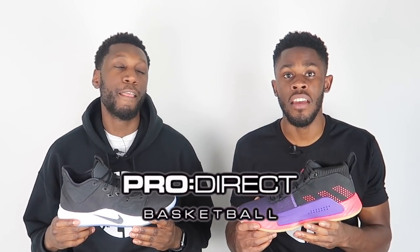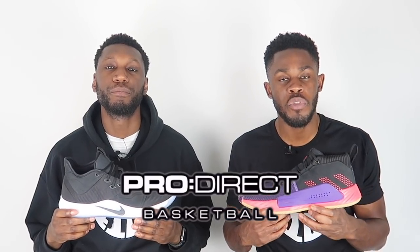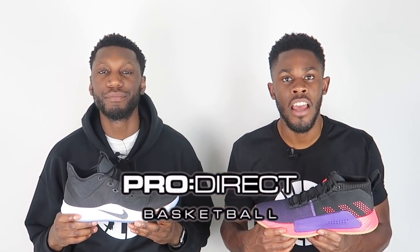If you would like your pair of either the PG3s or the Dame 5s, head over to the description box below, click the link, and ProDirect Basketball will take care of you.